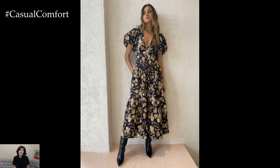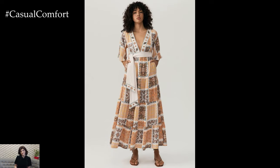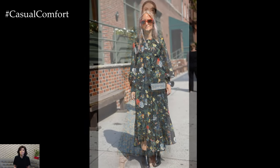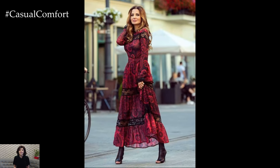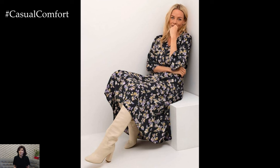Maxi dresses are also perfect for layering, especially as the seasons change. In cooler weather, you can add a pair of tights or leggings underneath and layer with a chunky knit sweater or a stylish trench coat. A printed maxi dress can be worn over a turtleneck or long-sleeve shirt for added warmth and versatility. Opt for boots or ankle booties to keep your look cozy and stylish. This layering approach not only keeps you warm but also allows you to experiment with different textures and styles.